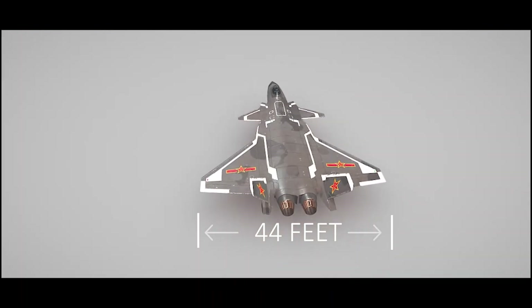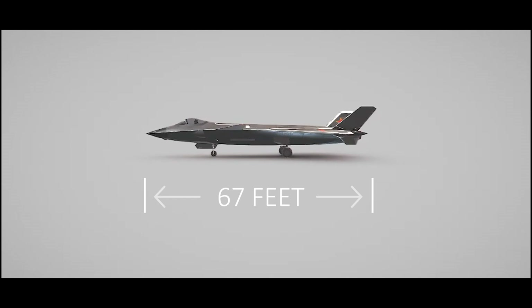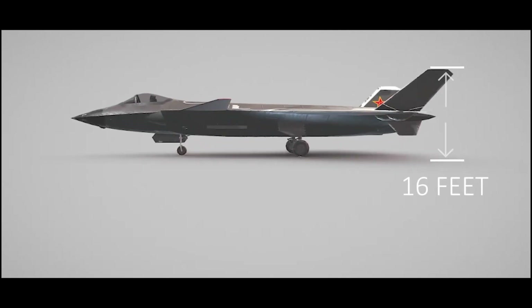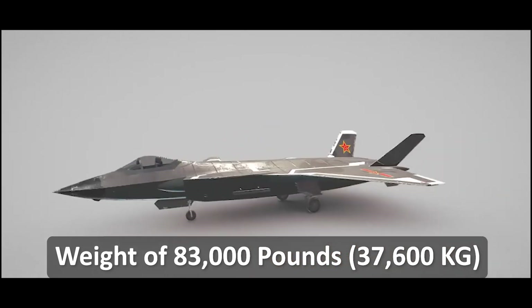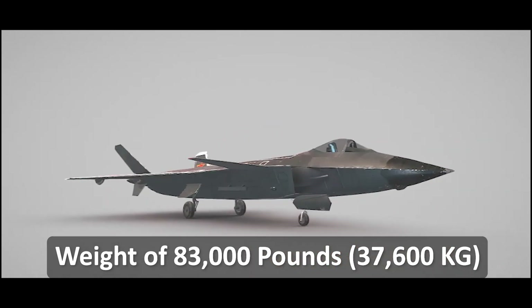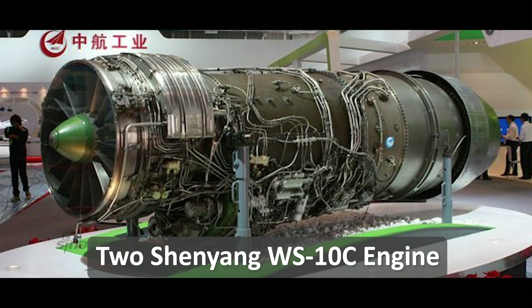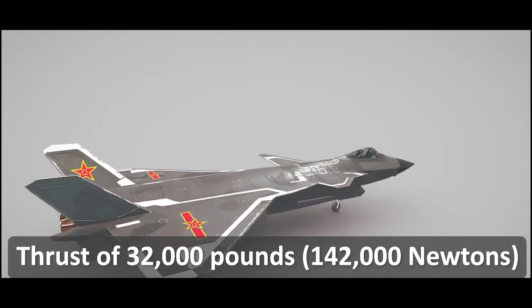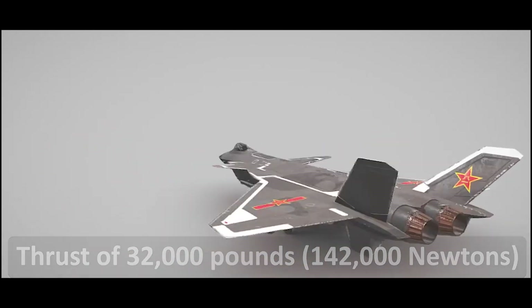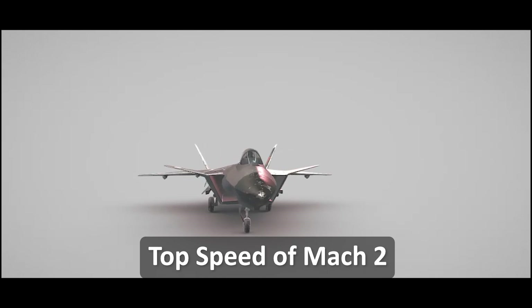The J-20 has a wingspan of 44 feet, a length of 67 feet, and a height of 16 feet, with a maximum take-off weight of 83,000 pounds. It is powered by two Shenyang WS-10C afterburning turbofan engines, which provide a maximum thrust of 32,000 pounds each and a top speed of over Mach 2.